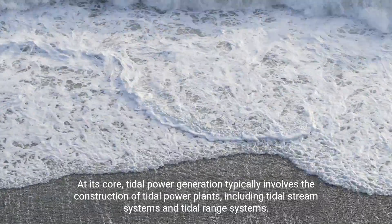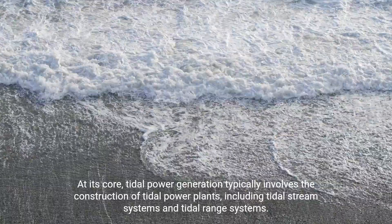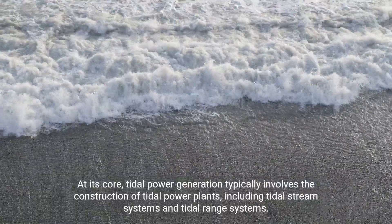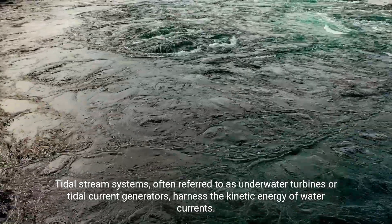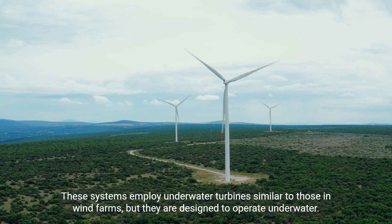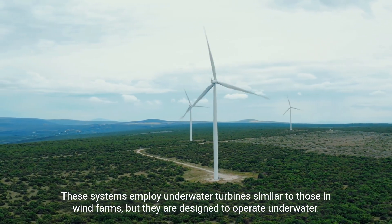At its core, tidal power generation typically involves the construction of tidal power plants, including tidal stream systems and tidal range systems. Tidal stream systems, often referred to as underwater turbines or tidal current generators, harness the kinetic energy of water currents. These systems employ underwater turbines similar to those in wind farms, but they are designed to operate underwater.